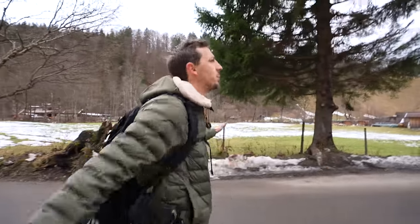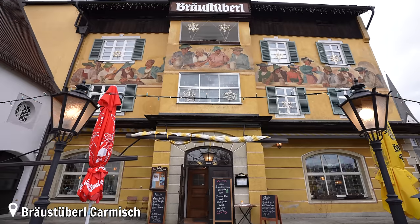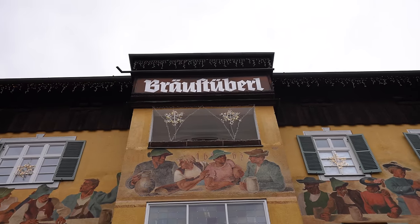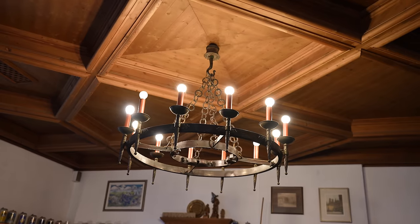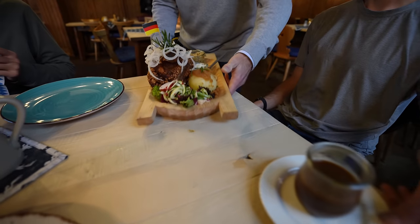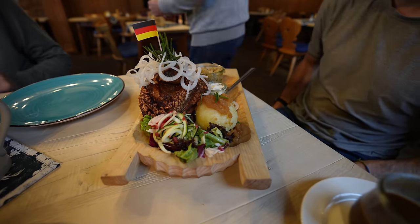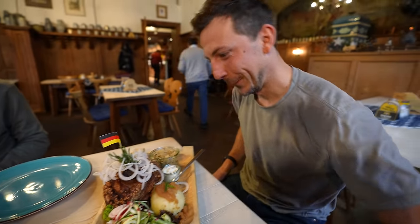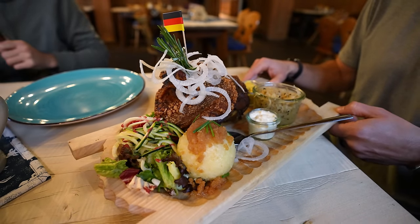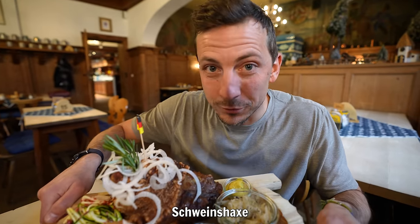I had very high expectations for it and it completely exceeded them. We still have two days left here, but between this and Zugspitze I'm already completely in love with this place. Back in town, for lunch we're having a Bavarian staple — Schweinsachse, which is roasted pork knuckle.